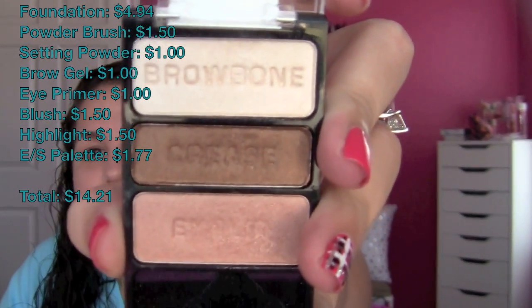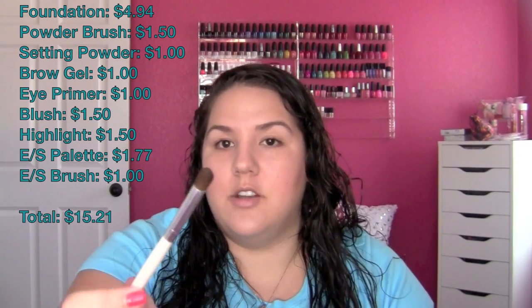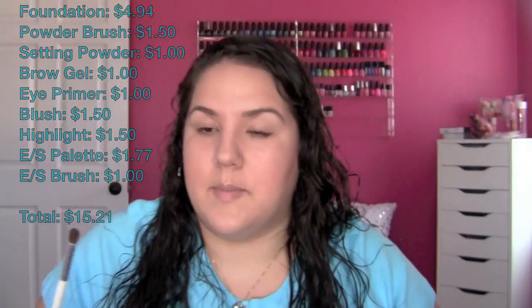Next I'm going to move back to my eyes. For my eyeshadow palette — this is something that was already in my collection and I've already done a tutorial using it — this is the Wet n' Wild Walking on Eggshells palette. It retails for $2.77 at any drugstore, and I had a dollar off coupon so I got it for $1.77, which is an absolute great deal. For an eyeshadow brush, I'm going to be using the e.l.f. Professional Blending Eye Brush, which is $1.00 at H-E-B, Target, or their website.